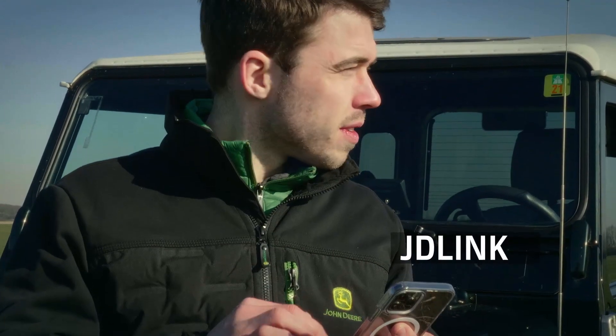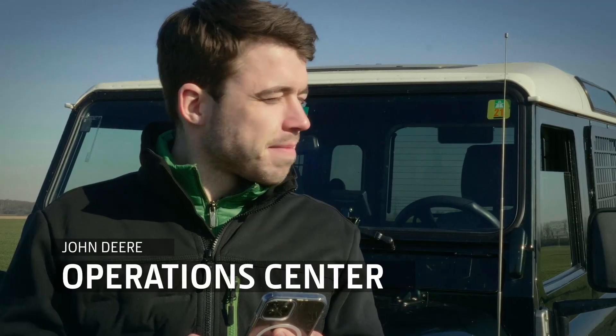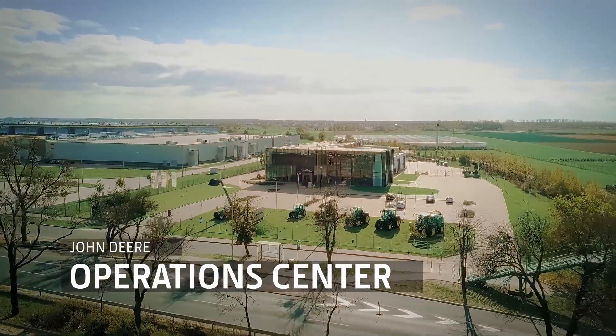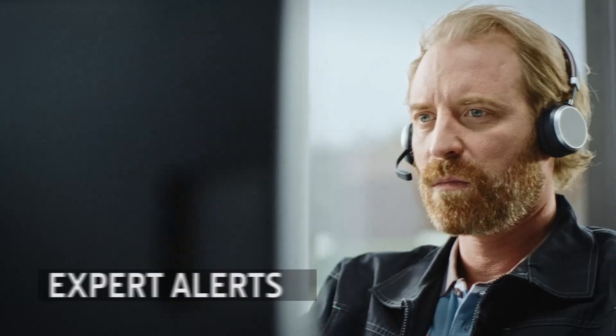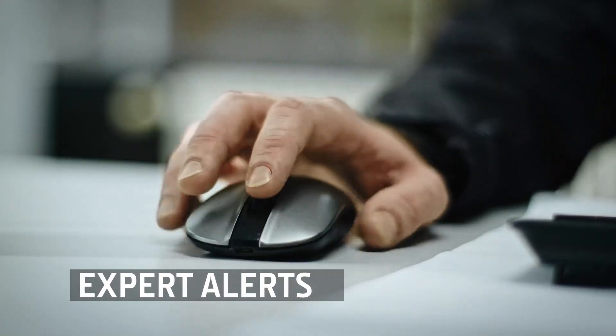JD-Link connectivity automatically sends details of every pass to the John Deere Operations Center. It also allows your dealer to remotely monitor performance and carry out predictive maintenance with expert alerts, avoiding potential machine downtime.